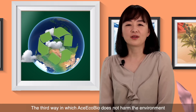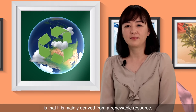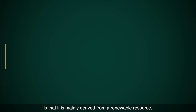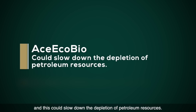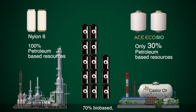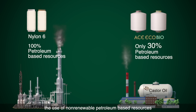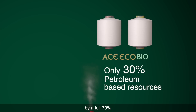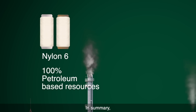The third way in which Aes-EcoBio doesn't harm the environment is that it is mainly derived from a renewable resource, nature's own castor oil plant, and this could slow down the depletion of petroleum resources. At 70% bio-based, it decreases the use of non-renewable petroleum-based resources by a full 70%, while traditional nylon 6 or nylon 66 is completely 100% petroleum-based.